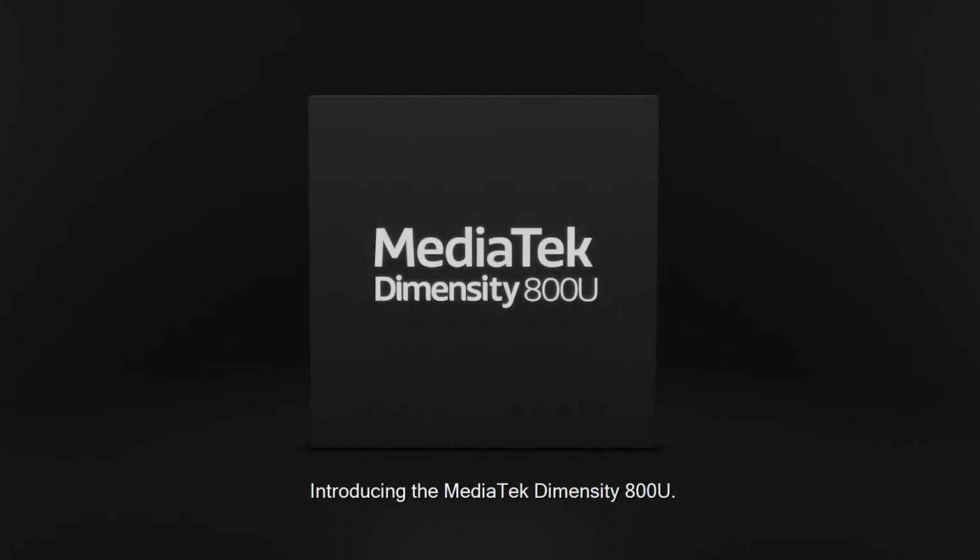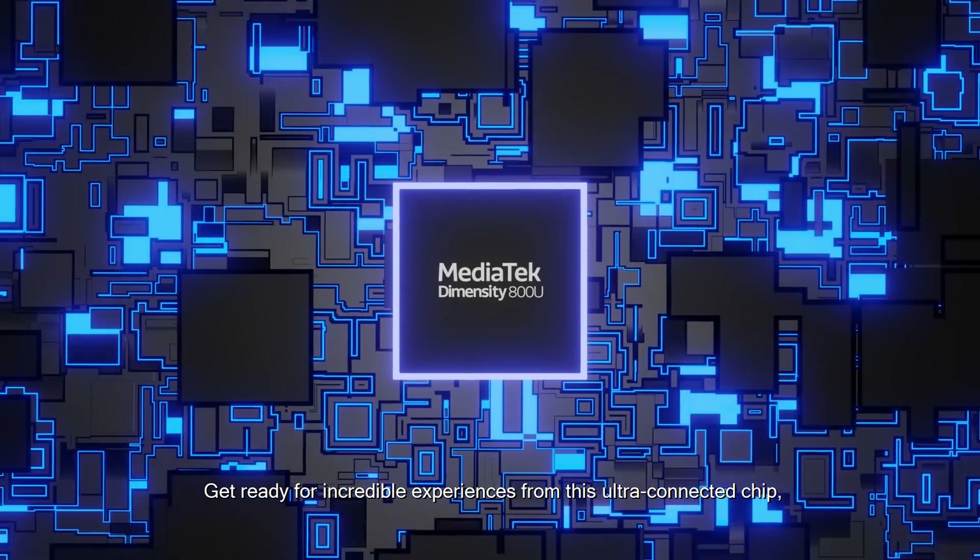Introducing the MediaTek Dimensity 800U. Get ready for incredible experiences from this ultra-connected chip.